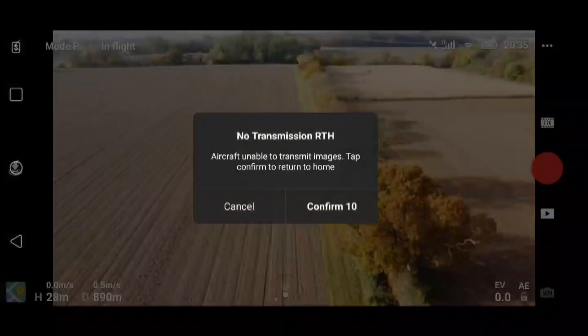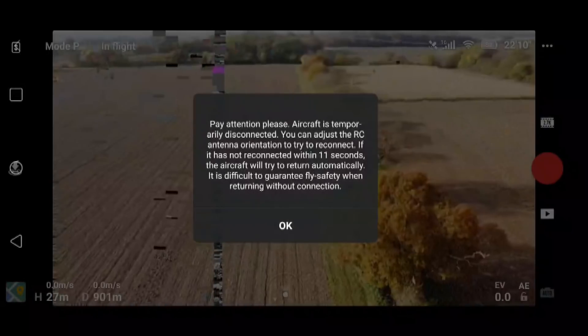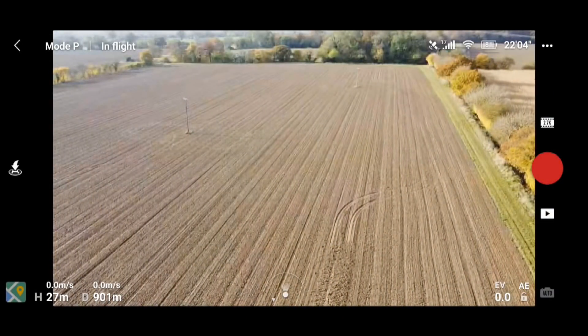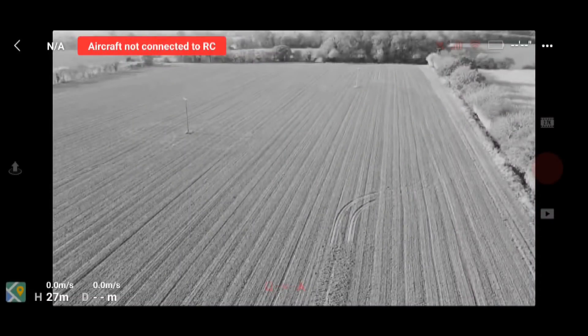The video is getting very jerky. It looks like I hit almost 900 meters, and at around 900 meters he's really struggling.